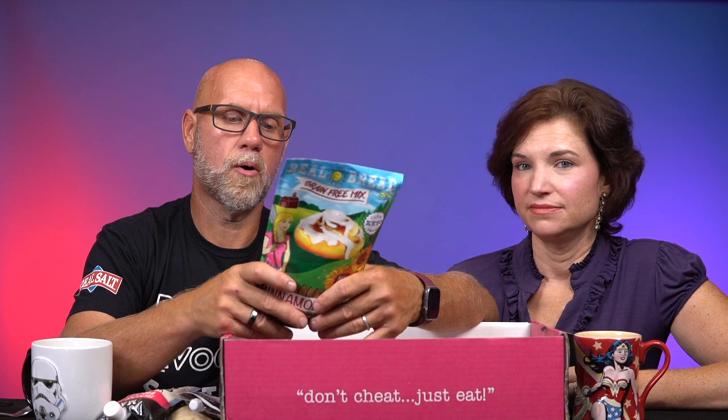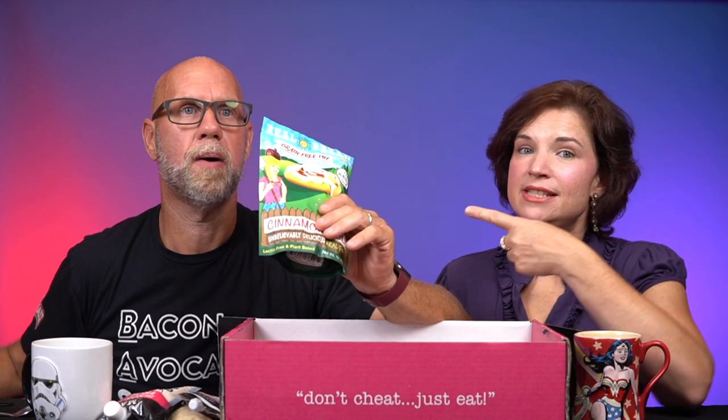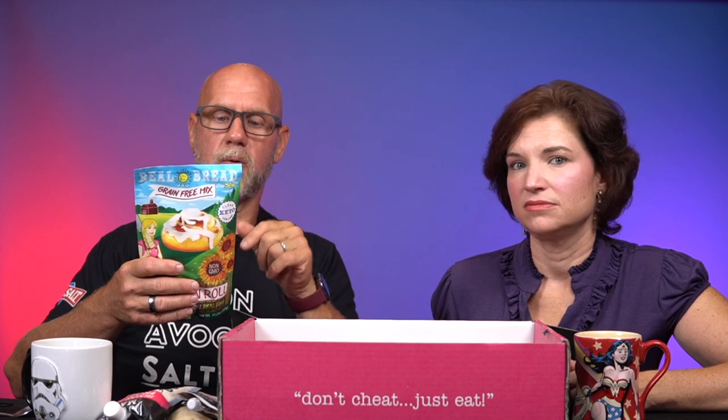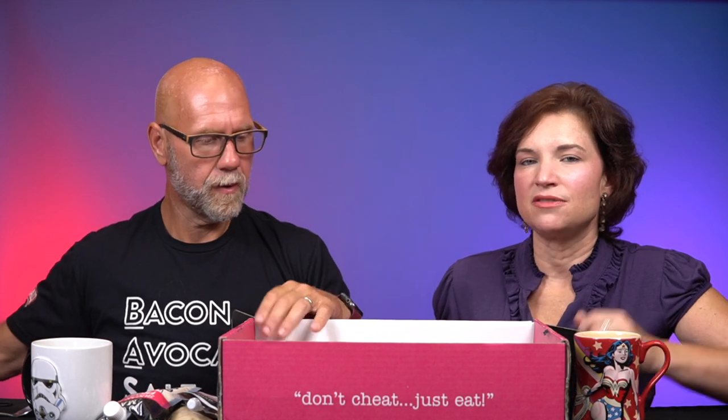Serving size is three tablespoons of dry mix, with 13 servings in this container. 110 calories, seven grams of fat, three grams of protein, eight total carbs, four grams of dietary fiber. I'm assuming it makes a loaf. This is $10.25 a bag. We're going to do a separate video on that. To make it, you need a cup of water, a cup of egg whites, and two tablespoons of apple cider vinegar — so there's not a laundry list of other ingredients.